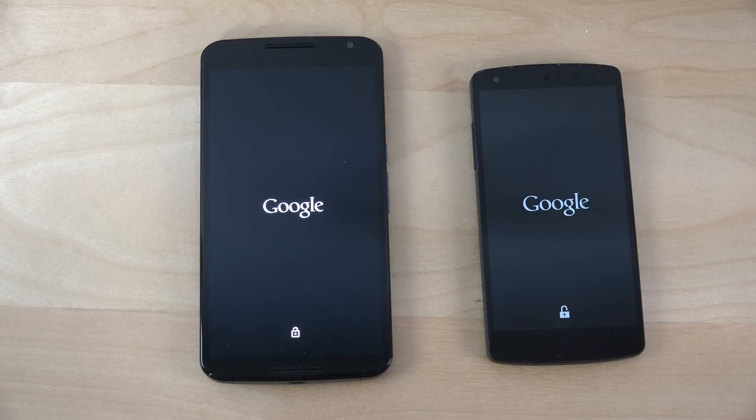At least it has a better display, a brighter display, as you can see. Shines up very nicely.